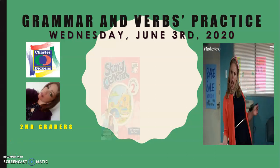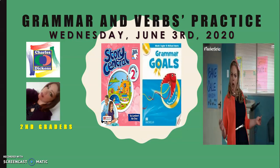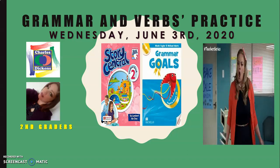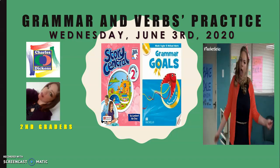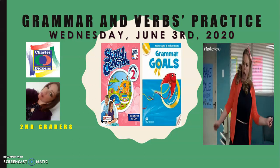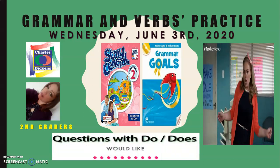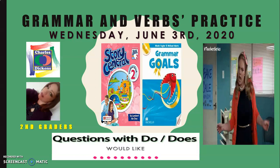Good morning, second graders! How are you doing? Hope you had an excellent Tuesday. Remember to do the homework and write down your acronyms — your name and list number underneath each description of the videos. Write it down on the very same day that you watch it, so that your attendance and participation is taken into account for the final evaluation.